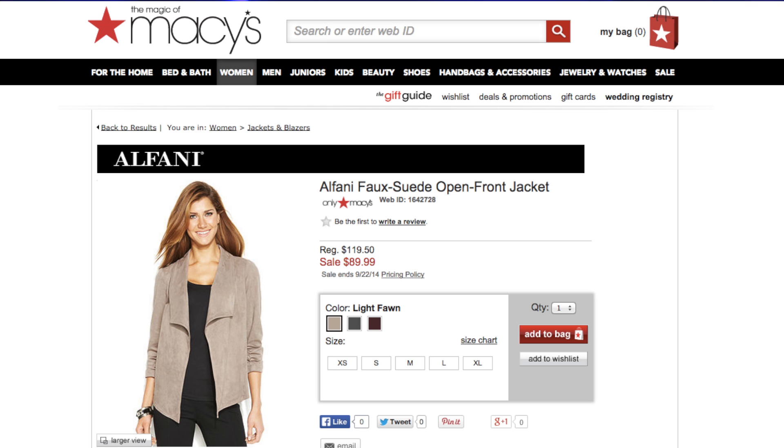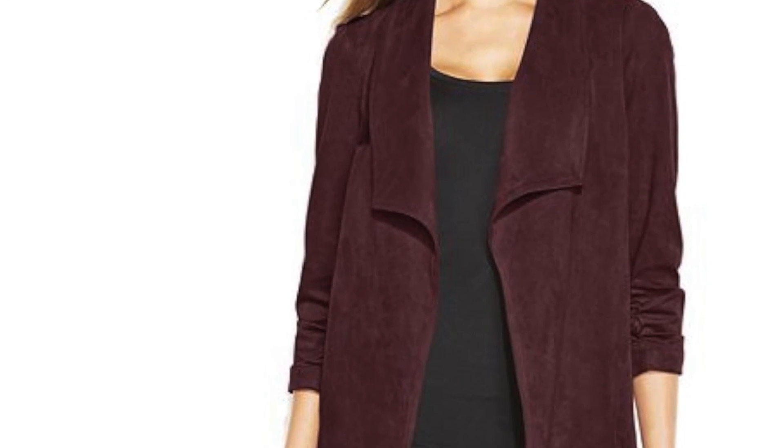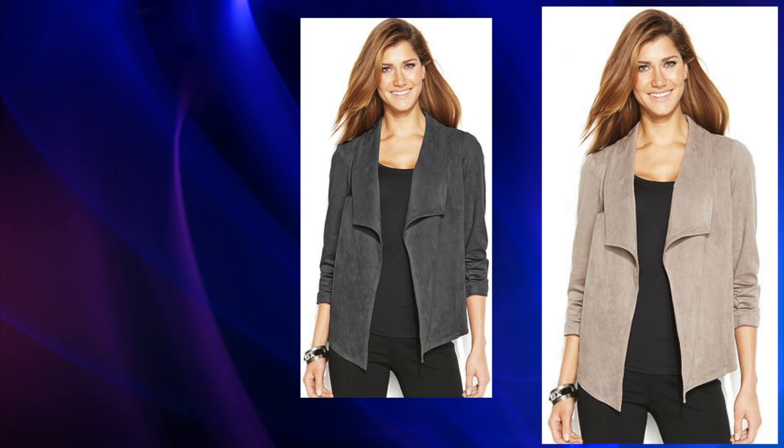Check out this Alfani open front jacket. This is a simple and sleek cover-up, available in a light fawn, charcoal, or wine shade. All rich colors for this season.